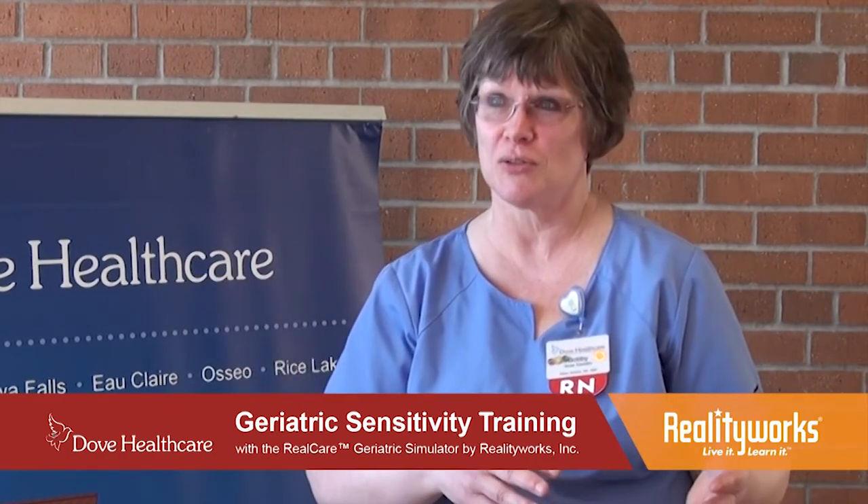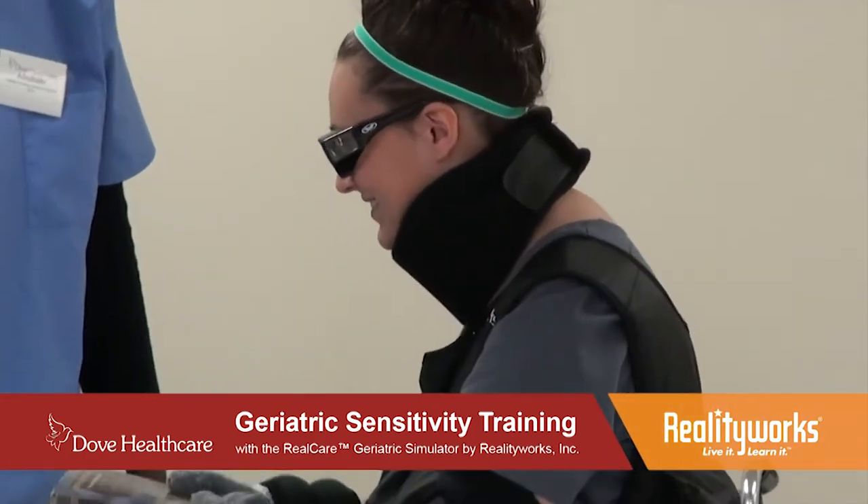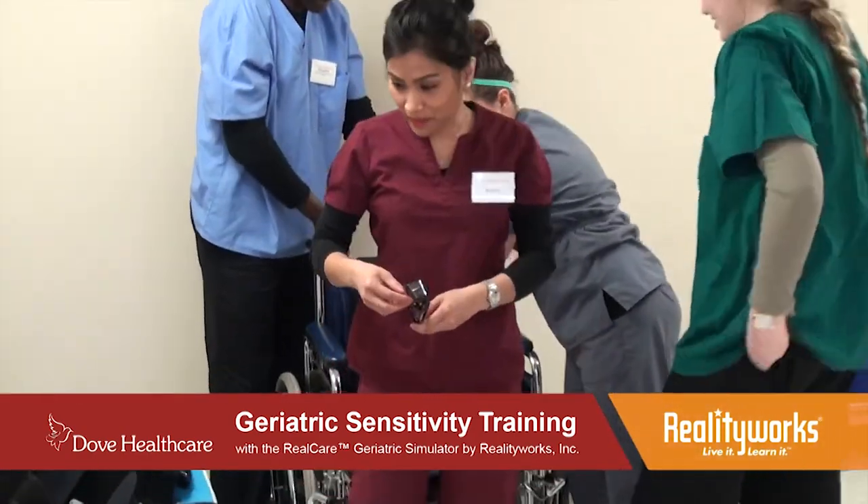One of the CNAs from my last class decided she was going to try the stairs. She got down the stairs, but getting back up she had to call for one of the other students to help her. What a great feeling — to know that you learned something about your residents and the prospect of having to take stairs. That tells you why our residents need ground floor apartments, why carrying groceries upstairs can be difficult. It isn't just in the nursing home setting — you're getting the perspective of people outside and how they deal with their disabilities and limitations.